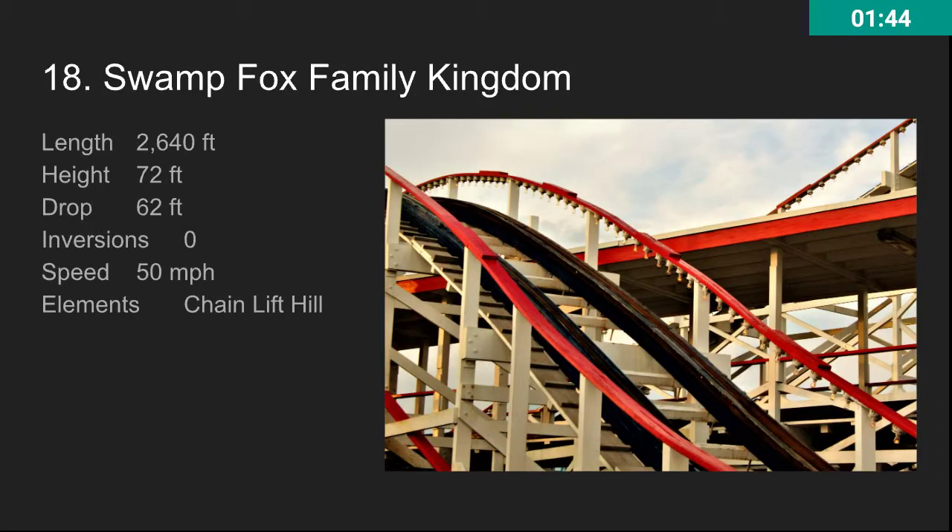At number 18, we have Swamp Fox at Family Kingdom. This is an awesome wooden roller coaster. It might not have the most impressive stats, but it's a pretty awesome ride. It goes 50 miles per hour and it's got a lot of ejector airtime. The length isn't the longest for a wooden roller coaster — it's actually pretty average for the time.